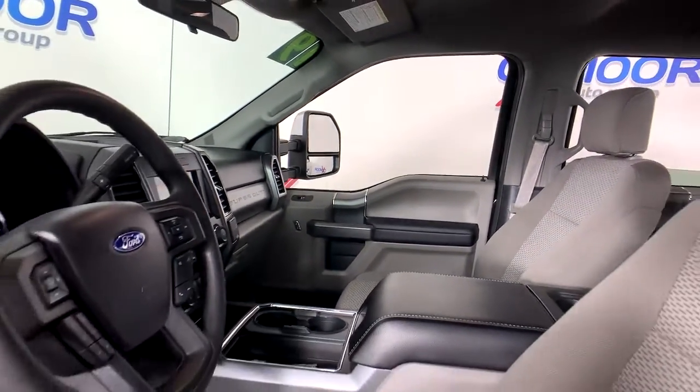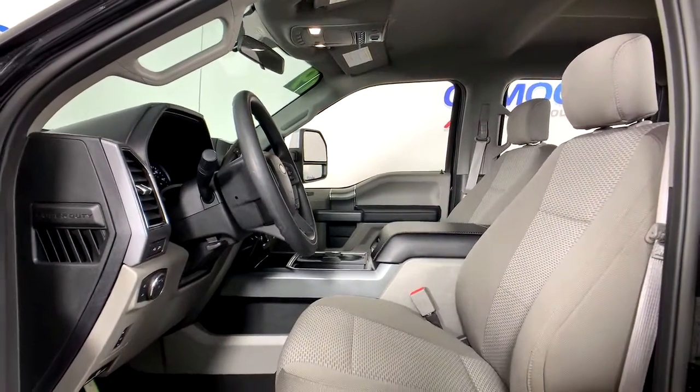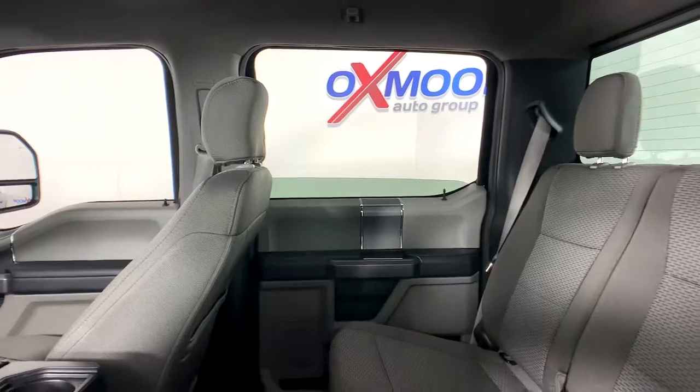The following are some of this vehicle's highlighted options: fog lamps, electronic stability control, trip computer, power windows, privacy glass, four-wheel disc brakes, power steering.